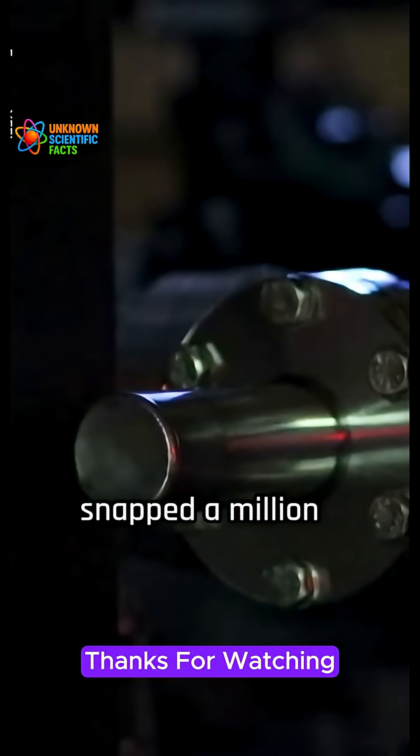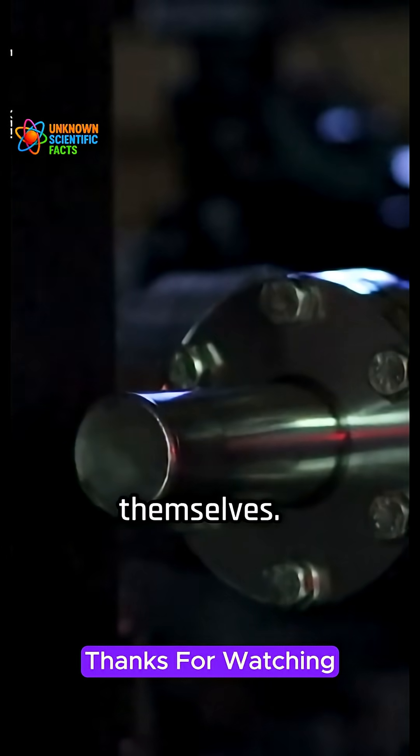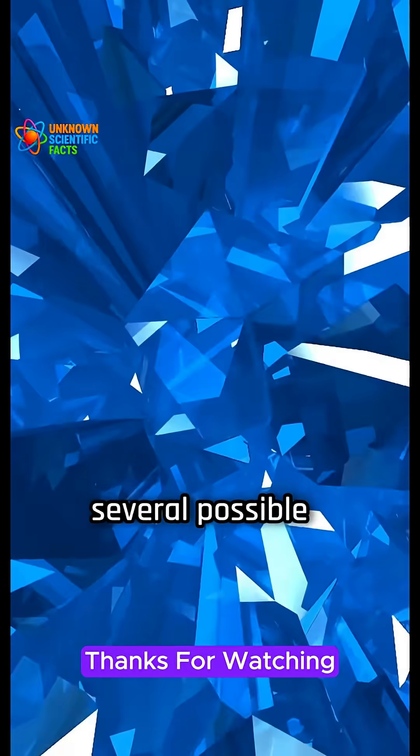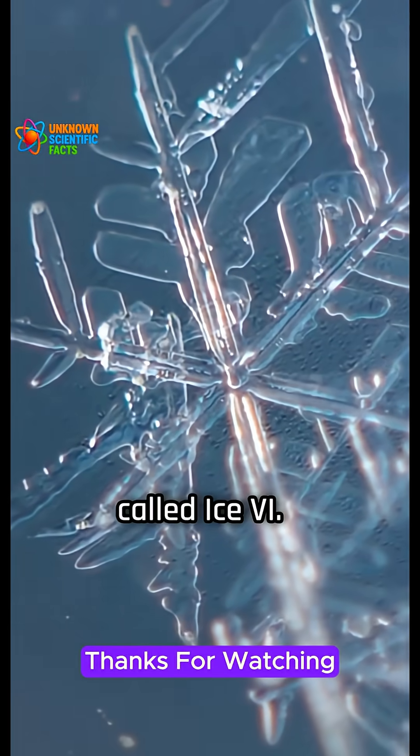Throughout it all, XFEL's laser snapped a million X-ray images per second to track how the water molecules rearranged themselves. What they found was that Ice-21 seems to be a transitional stage — one of several possible stepping stones between liquid water and another exotic form called Ice-6.